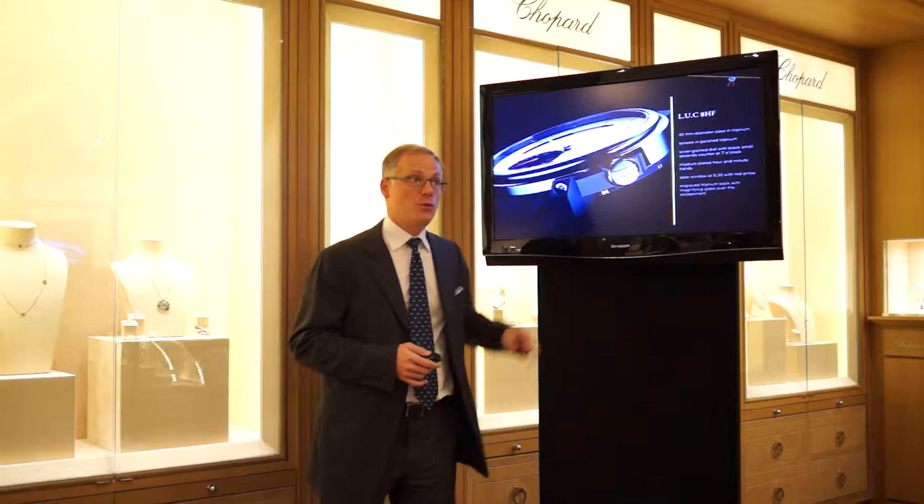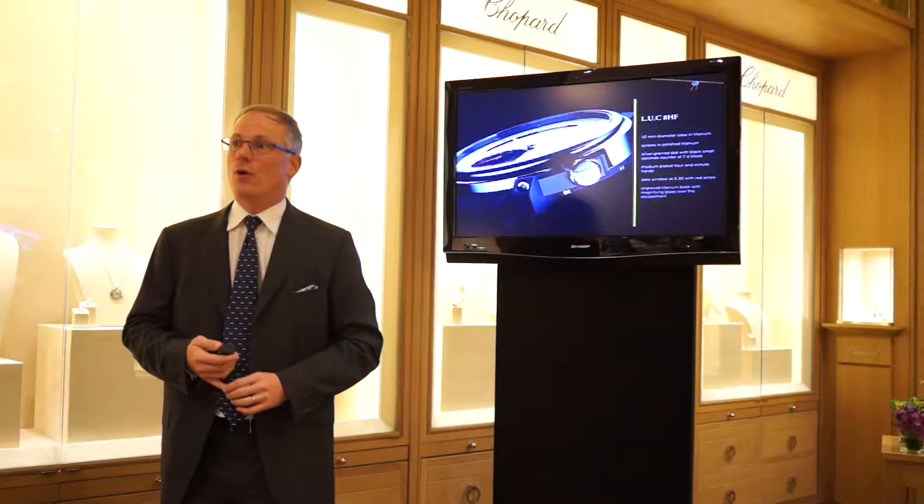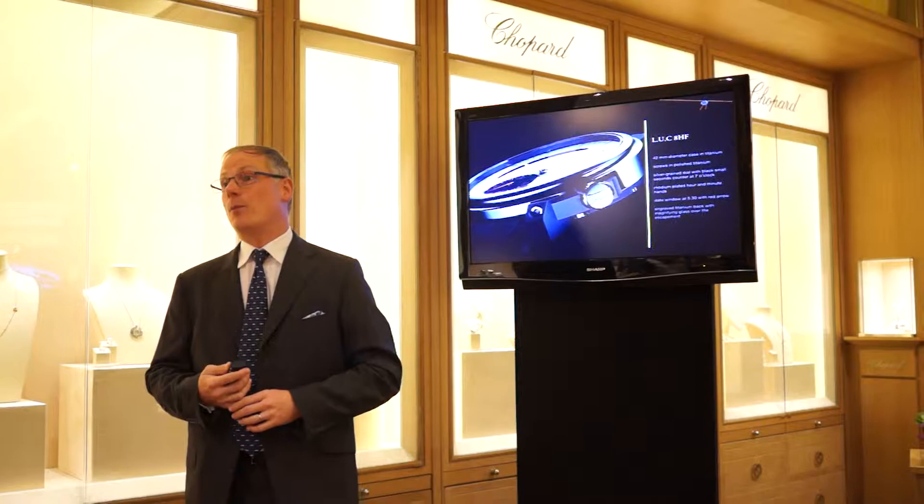Another thing which is quite exceptional with that watch is that high-frequency movements usually require more energy to run, and we've been able to achieve a 60-hour power reserve on that watch. When you look at all the different elements, it's a truly remarkable result of our research and development team.